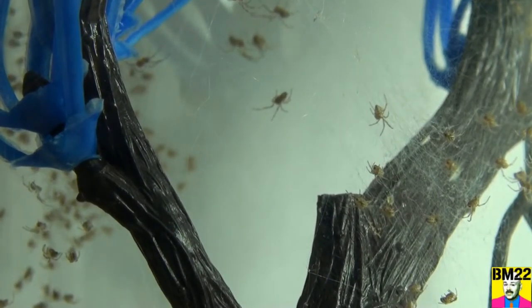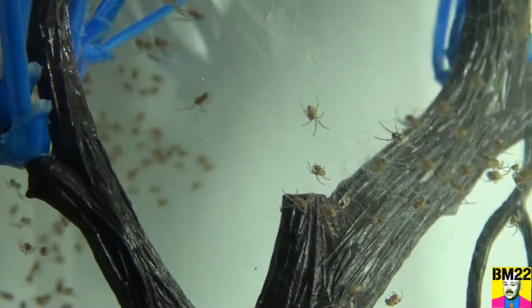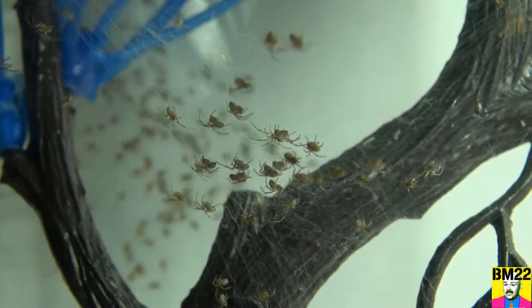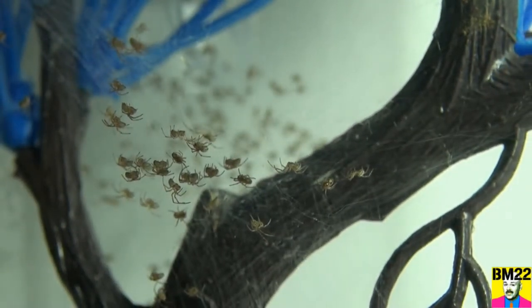Wow, look at these things. Spiders are very prolific. Like I said, this spider had ten egg sacks already, and the egg sacks hatch very quickly.